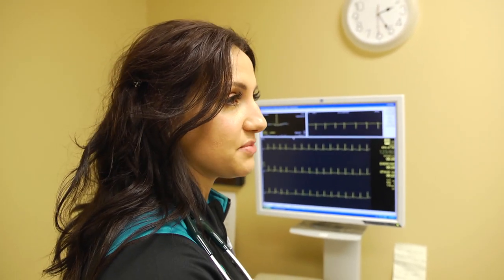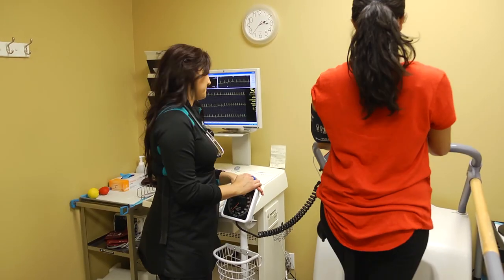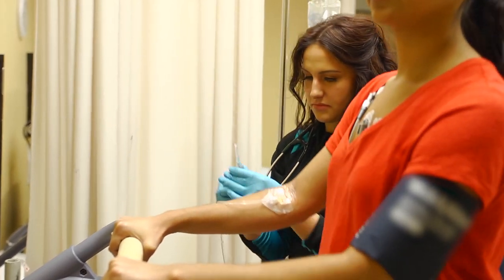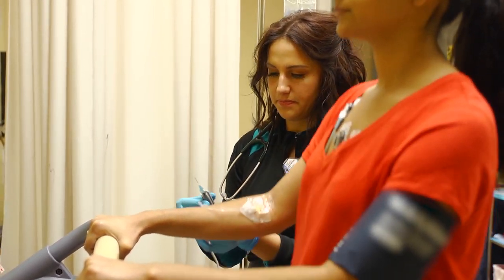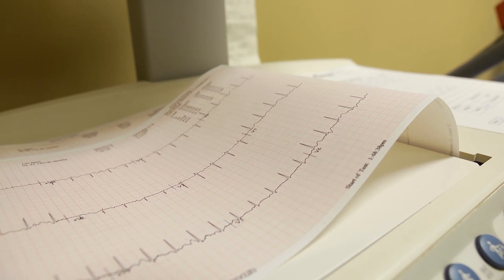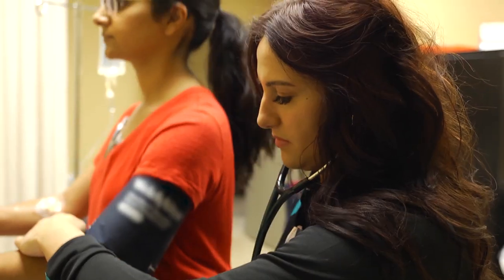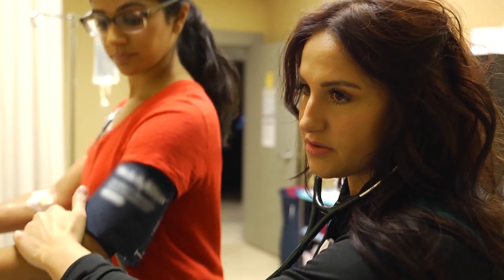A nuclear medicine technology environment is very busy and very demanding. I am on my feet all day. You do need good physical strength as well as stamina. You are assisting patients on and off the bed, sometimes moving them from stretchers and wheelchairs onto the bed.